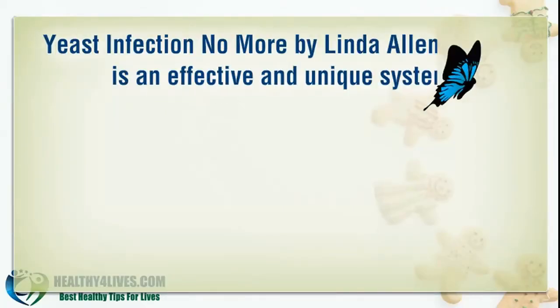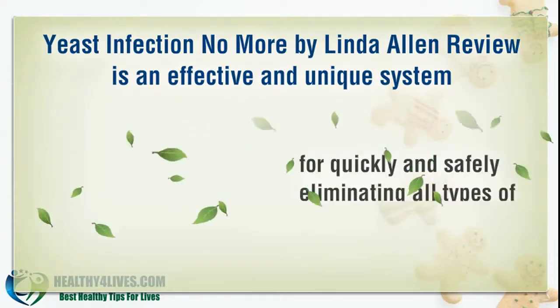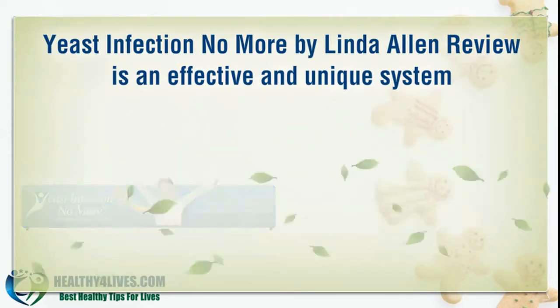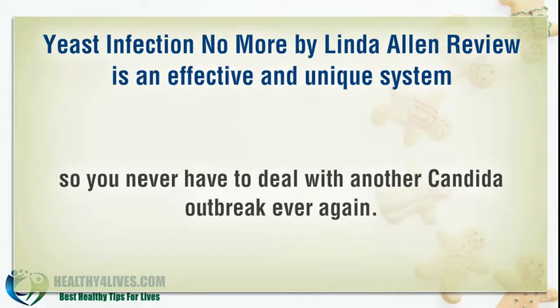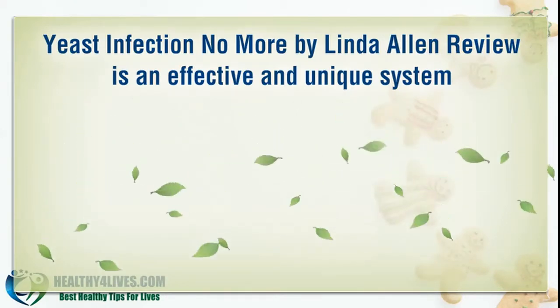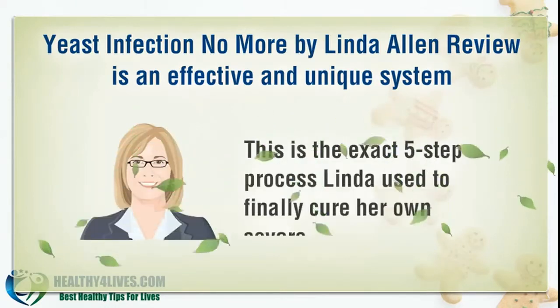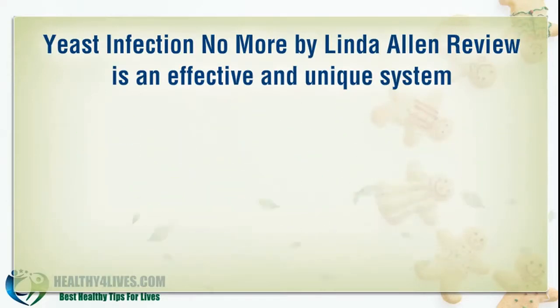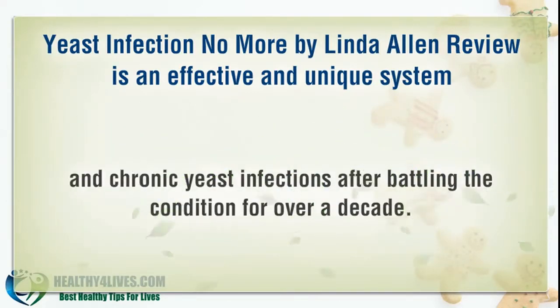Yeast Infection No More by Linda Allen is an effective and unique system for quickly and safely eliminating all types of yeast infections, so you never have to deal with another Candida outbreak ever again. This is the exact 5-step process Linda used to finally cure her own severe and chronic yeast infections after battling the condition for over a decade.